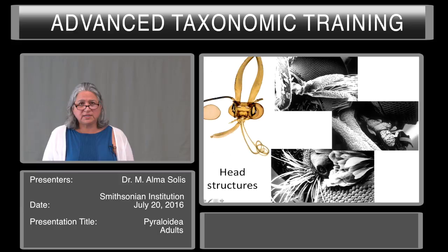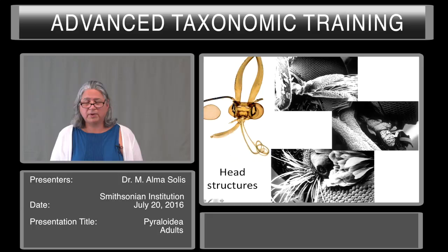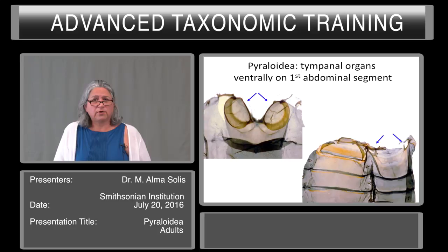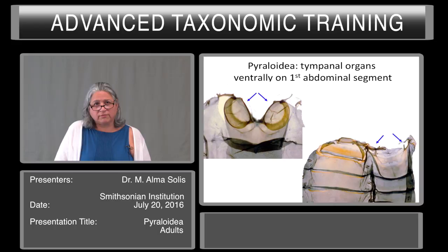At the top you see a maxillary palpi with long setae. Here you see the proboscis and the maxillary palpi again. At the bottom you see the eye, the ocellus, the eye, and the chaetosemata. The Pyraloidea are known for their tympanal organs that are located ventrally on the first abdominal segment. Geometroids have a tympanal organ located on the first abdominal segment, but it is not ventral.